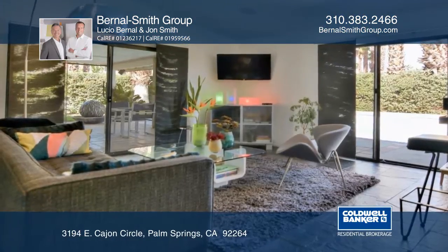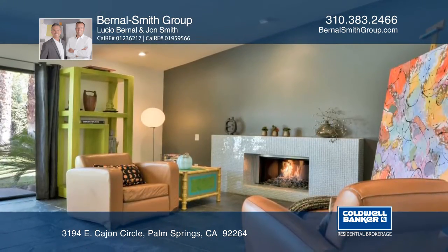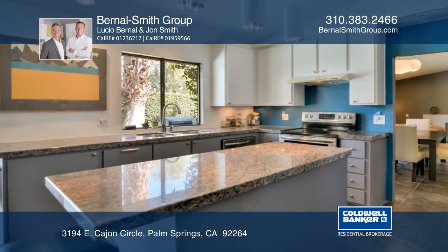Seize the opportunity to own a zen-like modern abode highlighted by vaulted ceilings and tile floors. The living room offers a chic fireplace, and the dining area opens to the private backyard oasis.